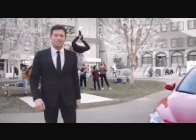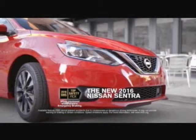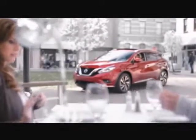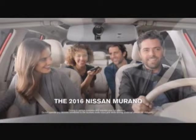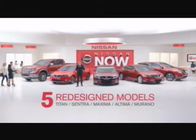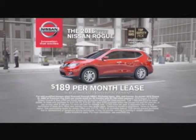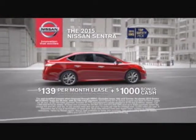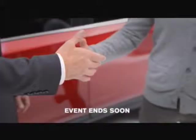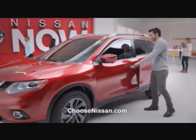There's a lot to see at Nissan Now. Award-winning safety, reimagined design, and premium interiors. Five exciting new models. This is Nissan Now. Choose the 2016 Nissan Rogue, just $189 per month. Or lease the 2015 Sentra, just $139 per month. Get your new Nissan now. Shop your local Nissan store and choose Nissan.com.